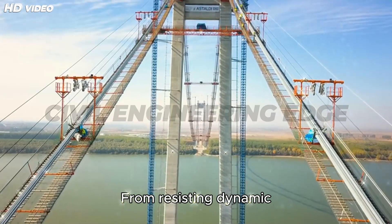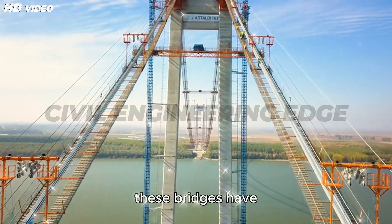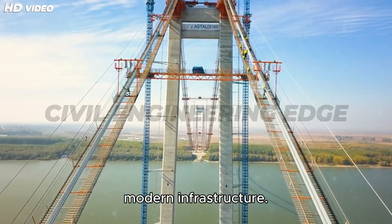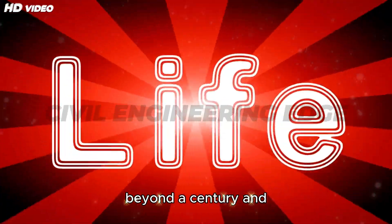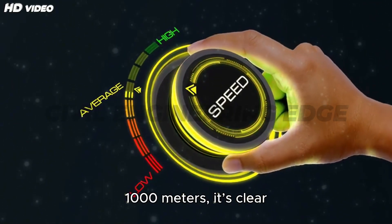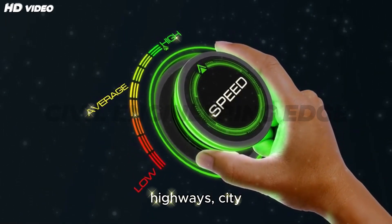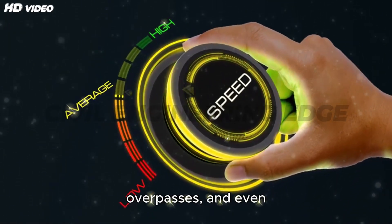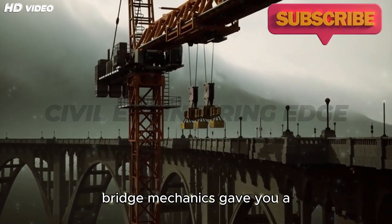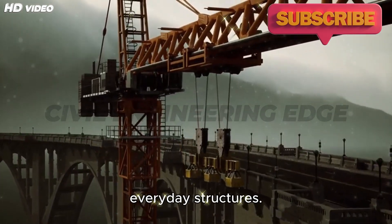From resisting dynamic loads to reducing construction costs and improving aerodynamics, these bridges have become the backbone of modern infrastructure. With lifespans stretching beyond a century and spans that reach up to 1,000 meters, it's clear why box girders are the preferred solution for highways, city overpasses, and even cable-stayed wonders. We hope this deep dive into bridge mechanics gave you a new appreciation for the brilliance behind these everyday structures.